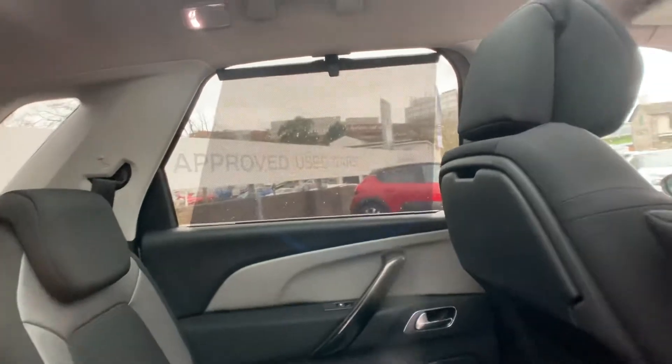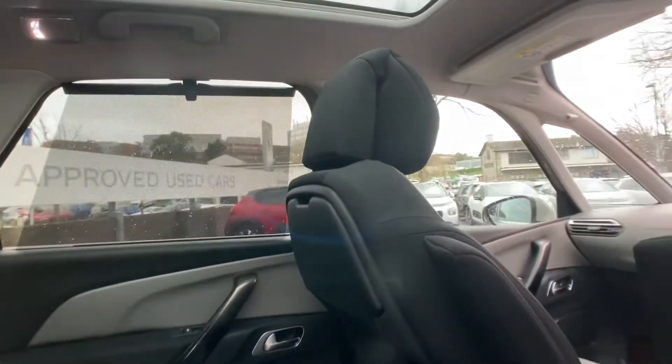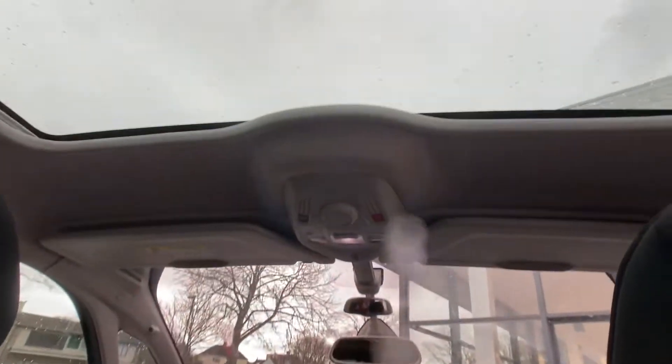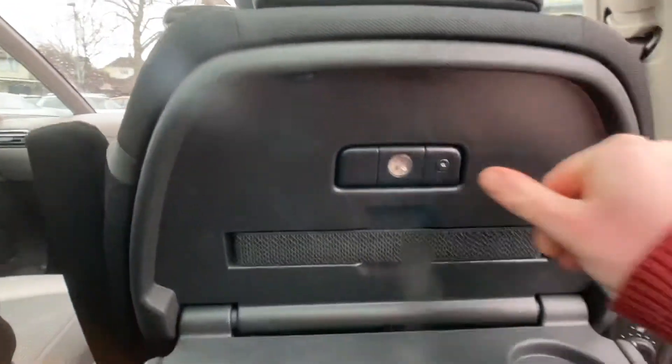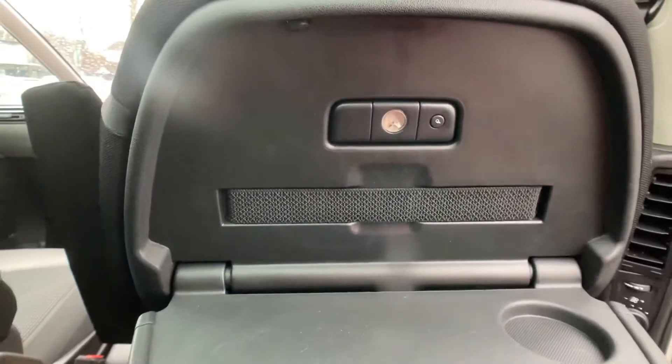A really handy feature. Getting in the back now to show you the panoramic sunroof, which also has a sun blind just in case you'd like to close it. In the back you also have reading tables along with reading lights on both sides.